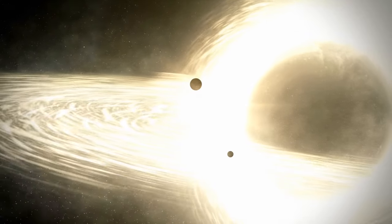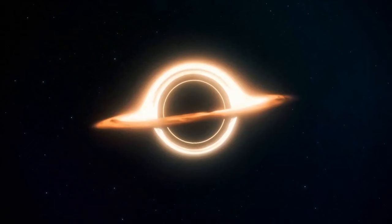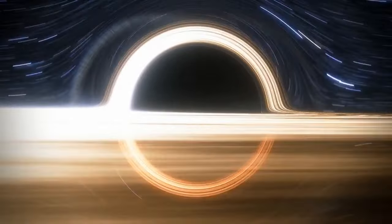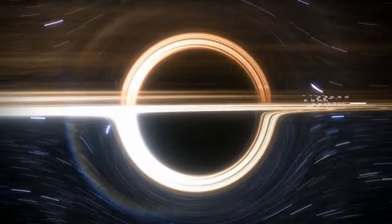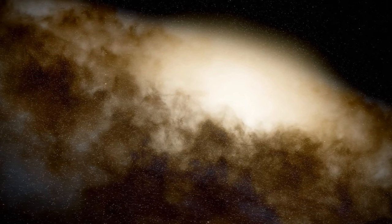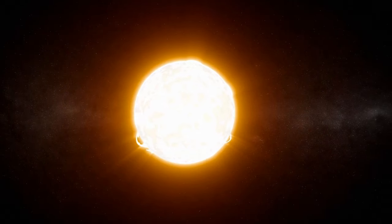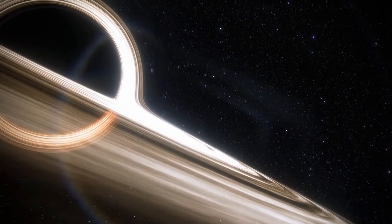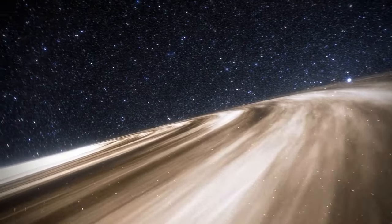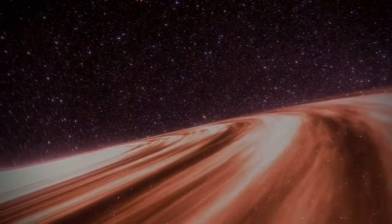How big can a black hole become? In theory, we can't find an upper limit to its mass. But astronomers believe the ultramassive black holes, or UMBHs, located in the cores of certain galaxies are mostly up to 10 billion solar masses big. Recently, they even discovered that UMBHs physically can't grow much more than this, because in that case they would start to disrupt the accretion disks that feed them, essentially cutting off the source of new material.